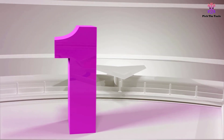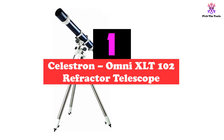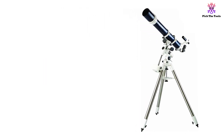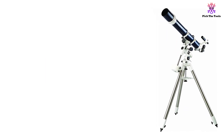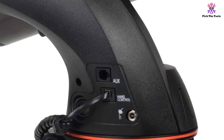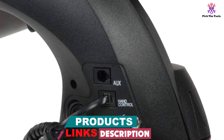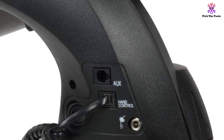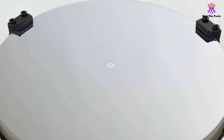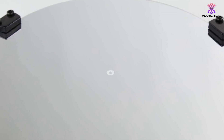And finally at number 1, we have the Celestron Omni XLT 102 Refractor Telescope. If you are looking for the best beginner telescope under $500 with decent performance, durability, and portability in one unit, you should opt for this refractor model. It is equipped with 25mm and 20mm eyepieces for high magnification. The aluminum tube features 1,000mm of focal length with an f/9.8 focal ratio that makes it easy to locate nebulae and open clusters, producing a right balance of magnification and light-gathering ability.